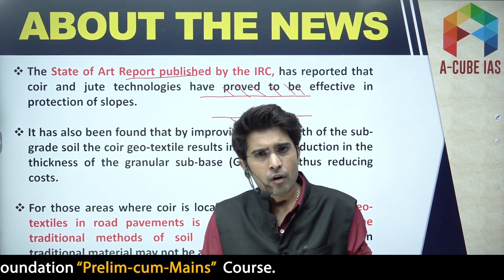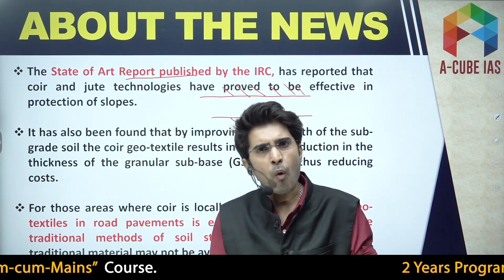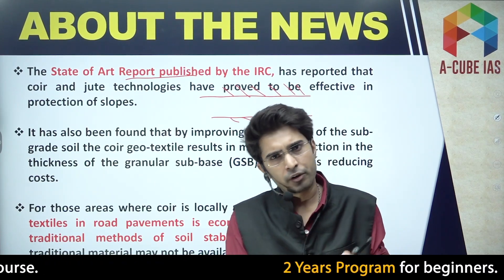To summarize the key exam points: coir geo textiles are highly economical compared to traditional methods, and they are used for side slope protection as well, because they retard soil erosion.